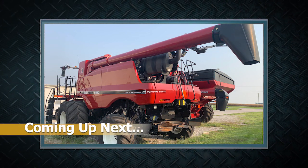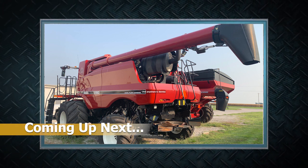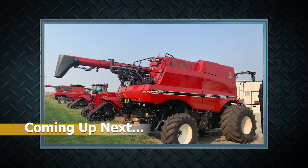Coming up, we're going to talk about the feature item on our November 23rd Machinery Pete online auction — a beautiful 2019 Case IH 6150 combine with that vintage retro look and just 485 engine hours on it.